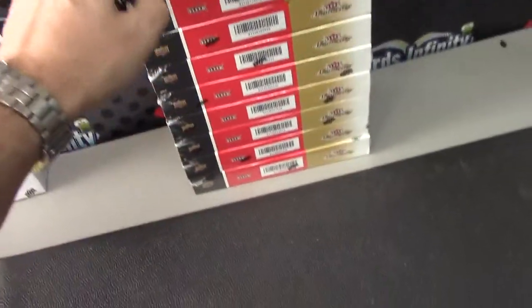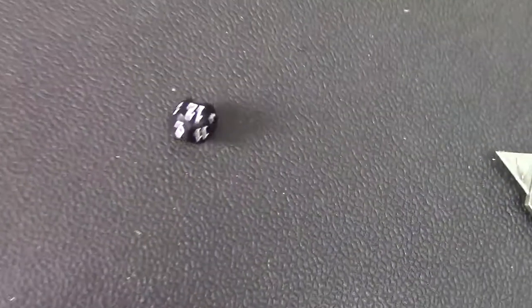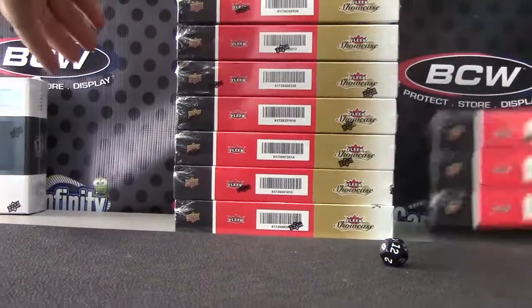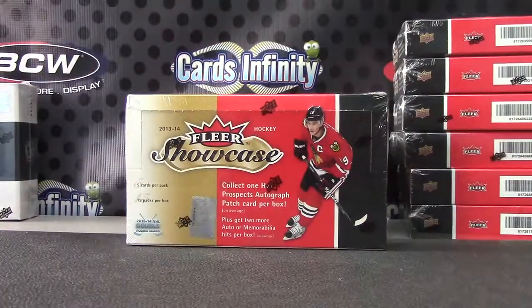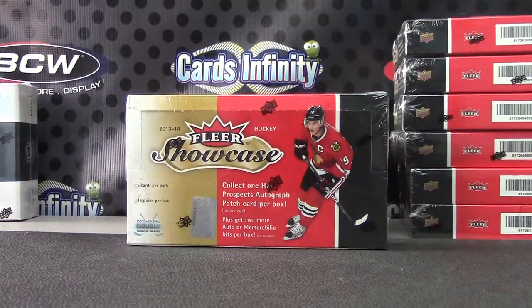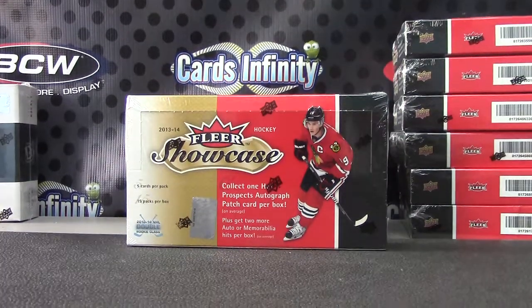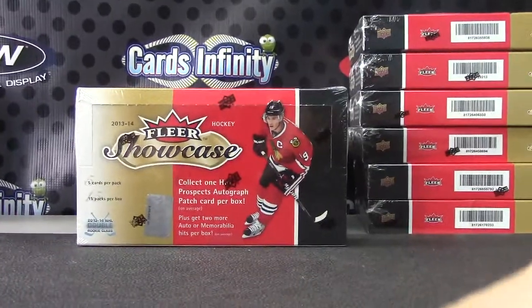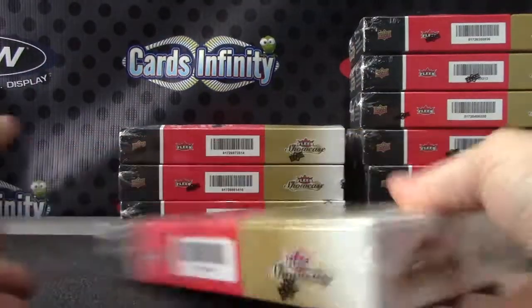Slappy Steven, you're up man. We have 10 boxes left — 1, 2, 3, 4, 5, 6, 7, 8, 9, yep, 10. Here we go man, 1 to 10 showcase hockey number 12, not there. Seventh one down, three six. And that is box number 10.